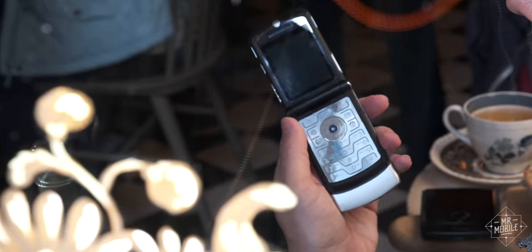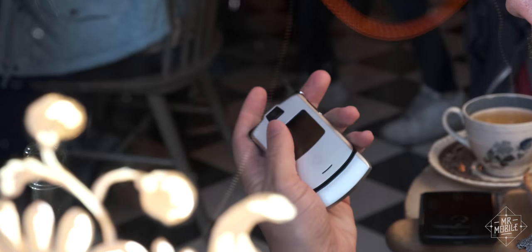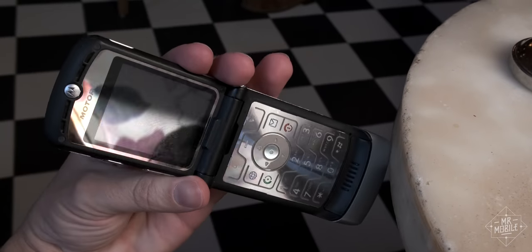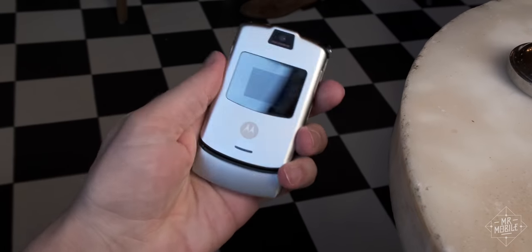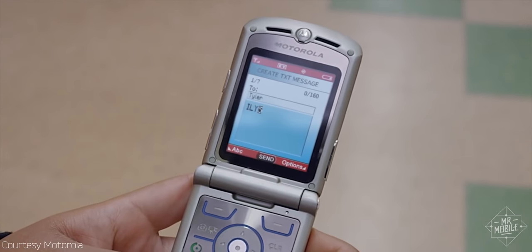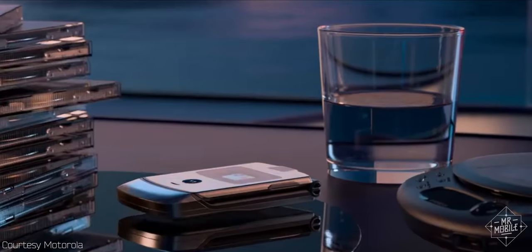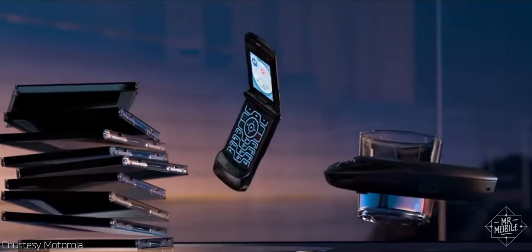Also in 2004, Motorola releases a cell phone. It's harder to use, less comfortable to hold, and more expensive than almost any that came before it. Yet the Razr V3 becomes the best selling clamshell of all time, because no one has ever seen anything quite like it.